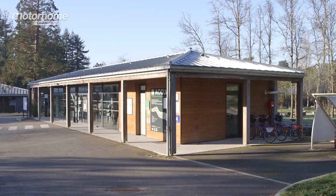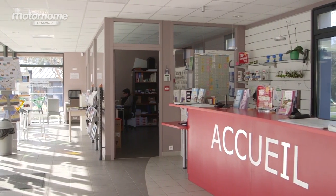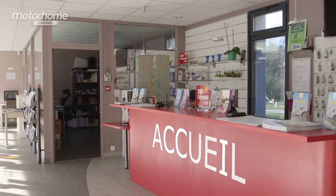The staff at reception speak excellent English and here you will find information on the city, cycle hire, the Nantes Pass, and bus and tram tickets.